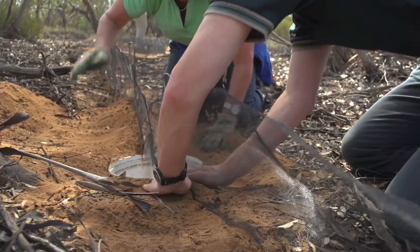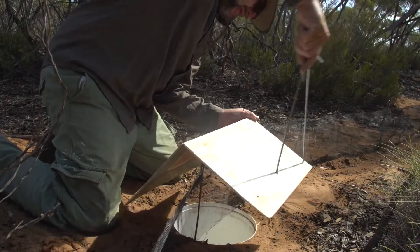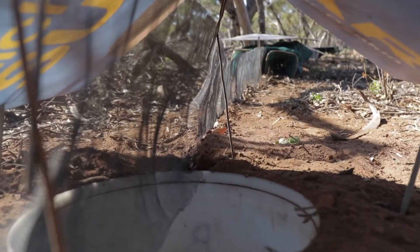At the moment we're digging a hole into the ground so the bucket sits slightly below the level of the topsoil, putting the fence across the top of it and pegging the fence into place. Once that's done, we'll put a cover over the top of the bucket to act as sun protection, or as a roof in case it rains.